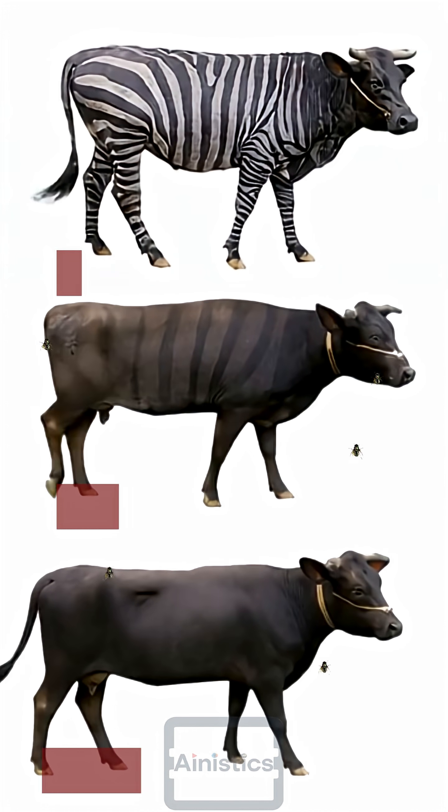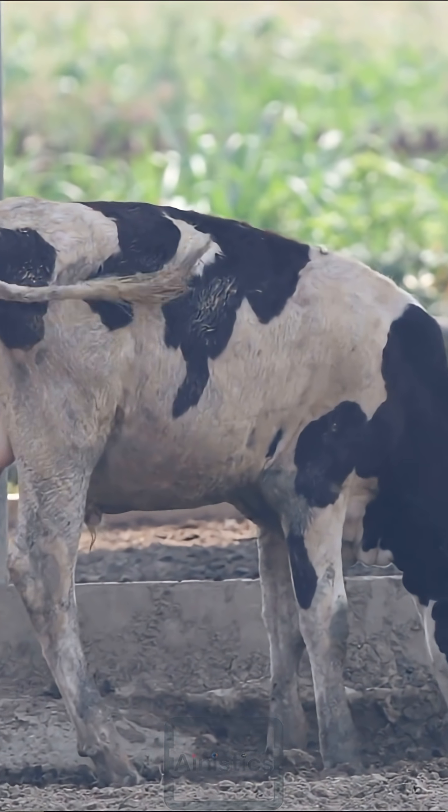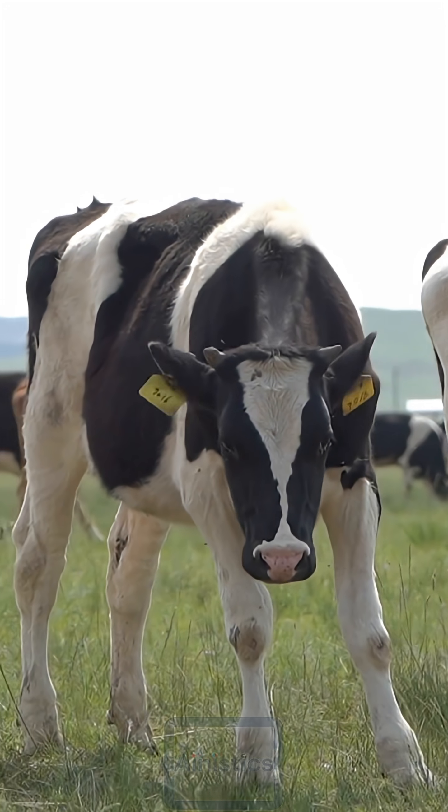They observed that striped cows received significantly fewer fly bites than unpainted or black-striped cows. Zebra-striped cows also showed less fly-repellent behavior, like the tail flicks and head shakes cows usually show. The zebra-like pattern disrupted the fly's visual system, making it harder for them to land.